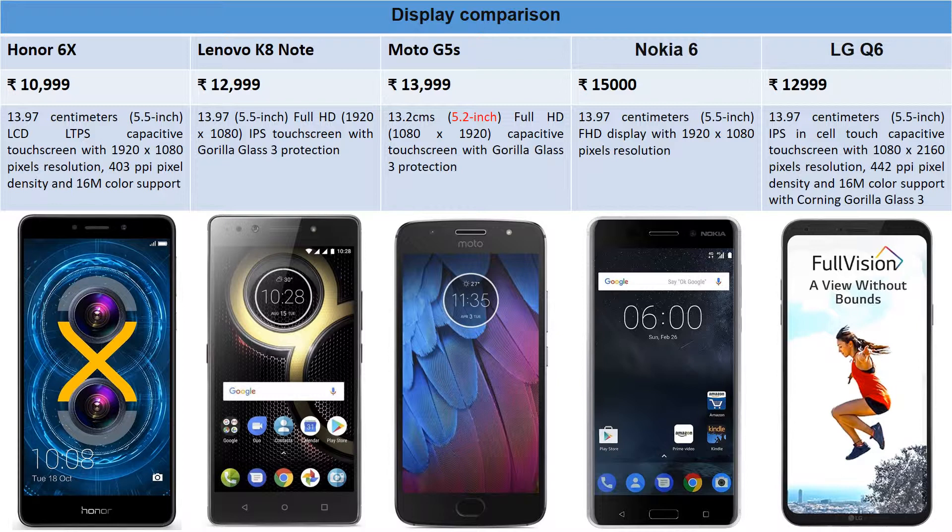To make things simpler, I've made some categories. Starting with the display comparison: Honor 6X has a 5.5-inch LCD LTPS capacitive touchscreen with 1920x1080 resolution — full HD — with 403 pixels per inch and 16 million colors support.